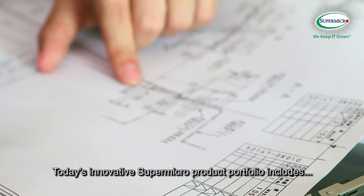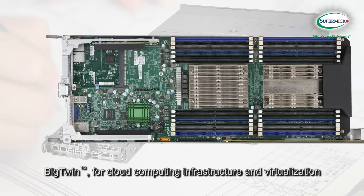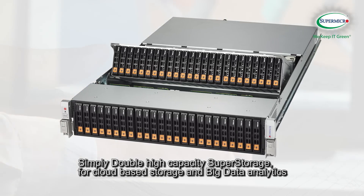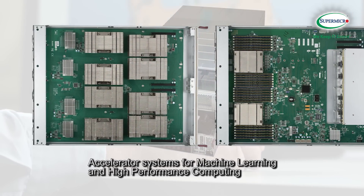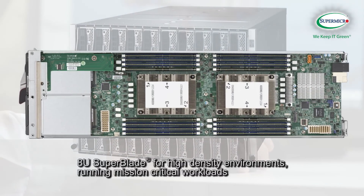Today's innovative Supermicro product portfolio includes Big Twin for cloud computing infrastructure and virtualization, simply double high capacity super storage for cloud-based storage and big data analytics, eight-way super servers for enterprise database and in-memory computing, and accelerator systems for machine learning and high-performance computing.